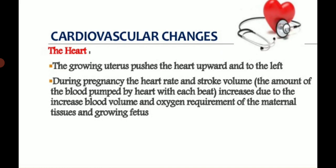The heart is pushed upward and to the left as the uterus grows, so clinically you can feel the apical pulse more laterally and may feel palpitations. During pregnancy, the heart rate and stroke volume — the amount of blood pumped by the heart with each beat — are increased.